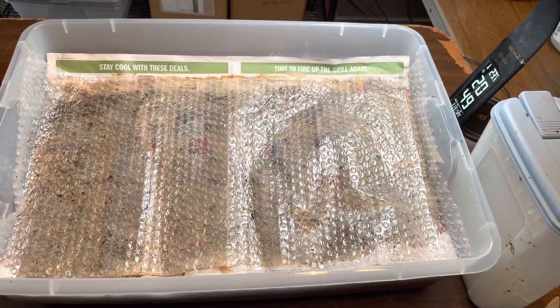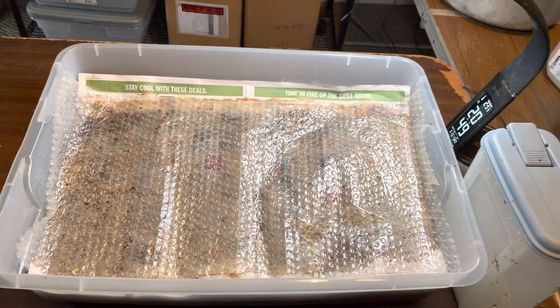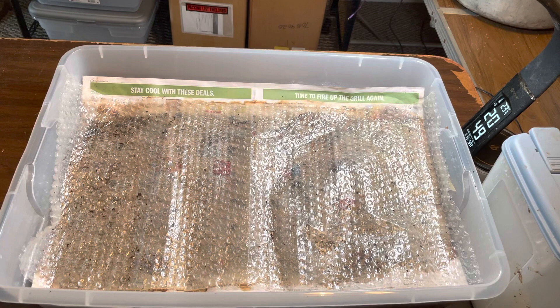Hi everyone, this is Jane from Rockin' Worms in Loxahatchee, Florida. Thank you for joining me today. Today I'm going to be making a video regarding the red wigglers. Sometimes I make videos regarding my mealworms, but today is red wiggler day.